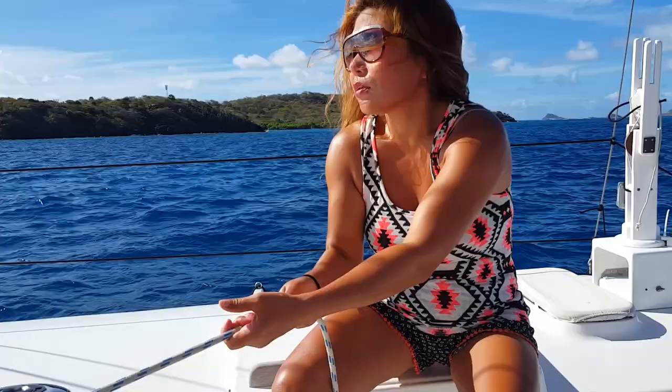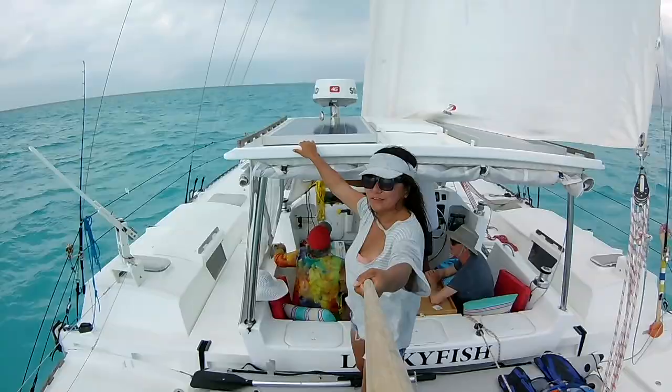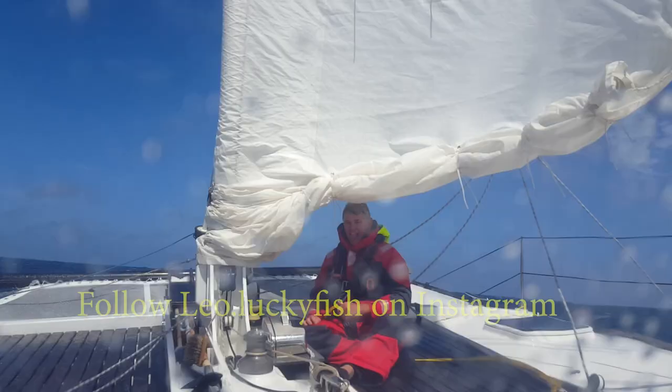I'm Stuart and this is Zaya. Normally we are sailing our reasonably priced catamaran Luckyfish across an ocean or around the islands, but this year we stayed in Mongolia to have this little guy. Subscribe and join our journey.